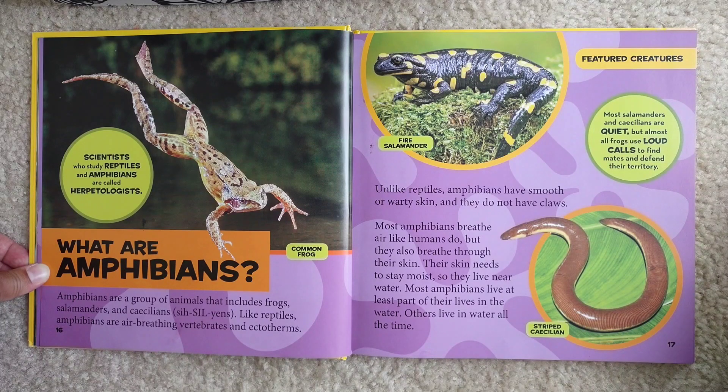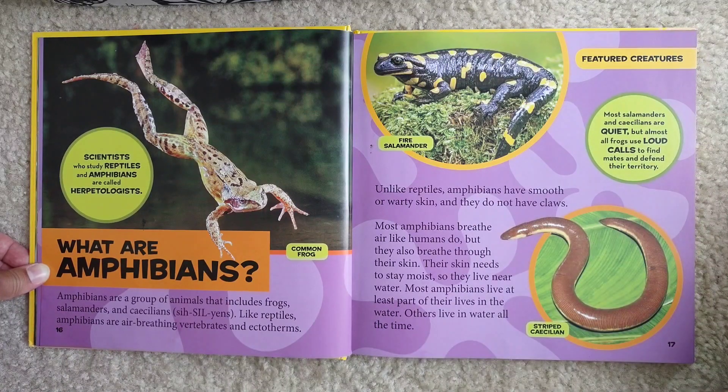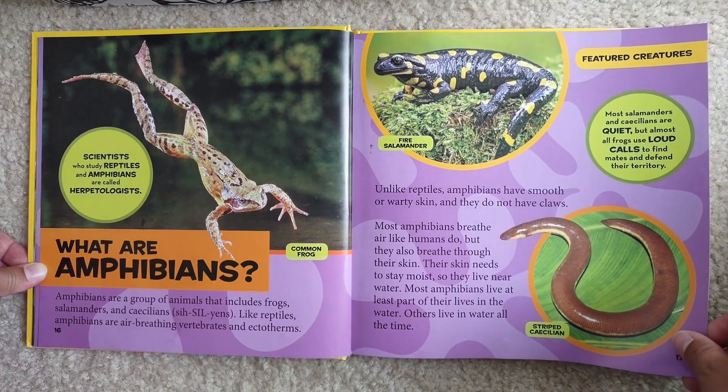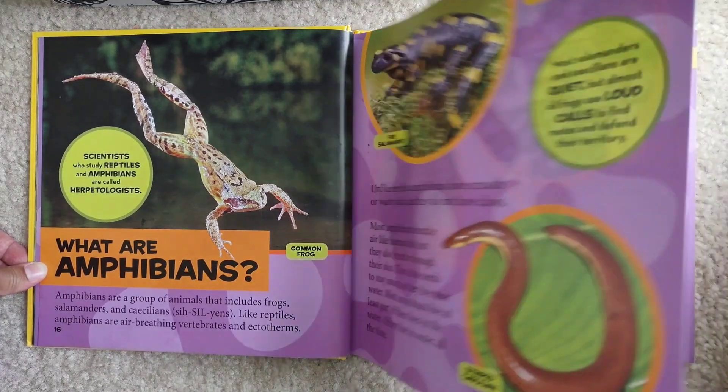Most amphibians live at least part of their lives in the water; others live in water all the time. This is a striped caecilian. Most salamanders and caecilians are quiet, but almost all frogs use loud calls to find mates and defend their territory. Have you ever heard frogs? They can get really, really loud, especially when it rains!